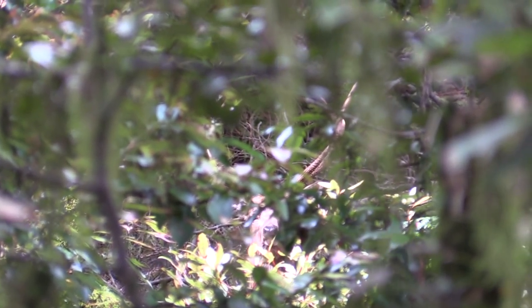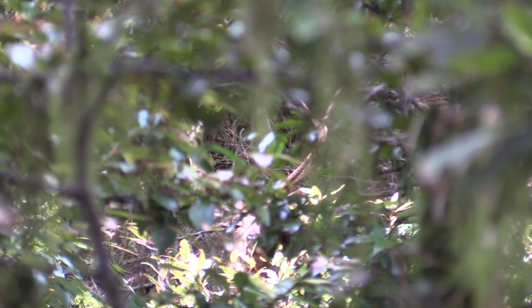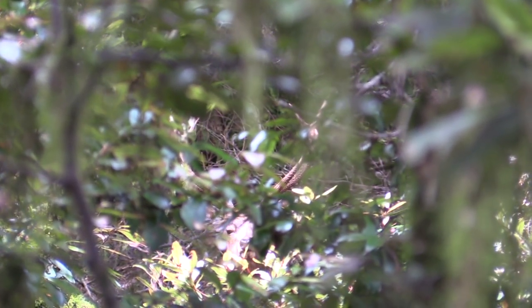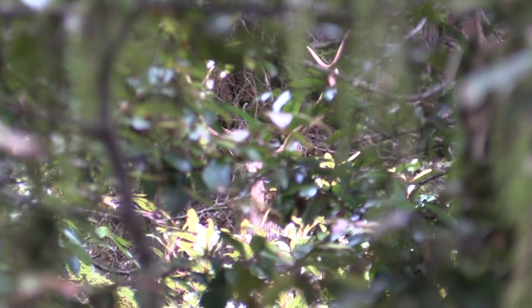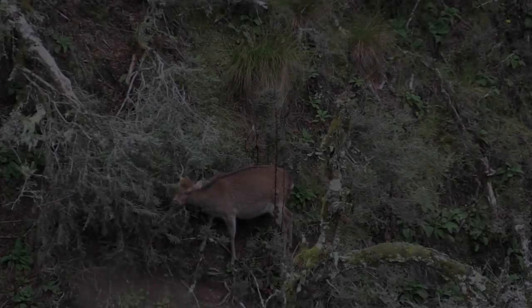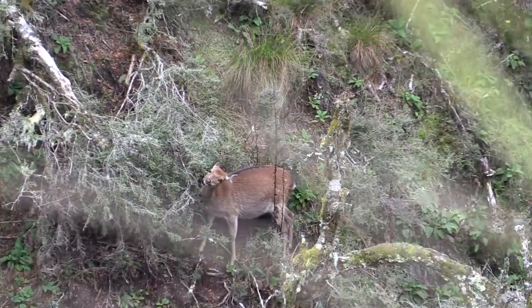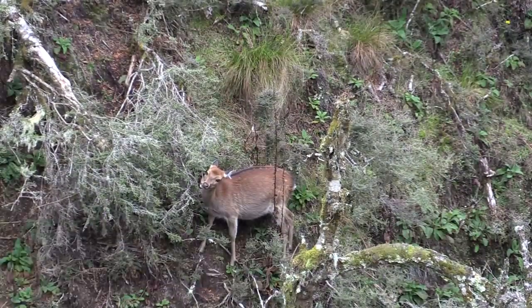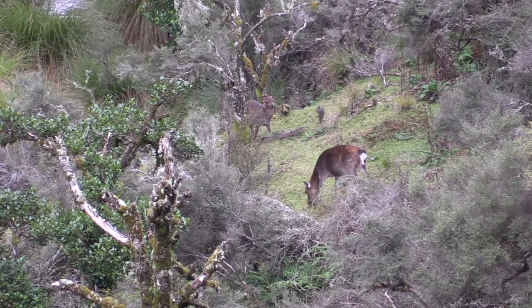We were pushing through some tight paperwood when this 8-pointer took off, then stops long enough for us to get the camera on him. During the rut, if you can find some hinds, then there is a good chance a stag or two won't be far away. That is exactly what happens on this occasion.